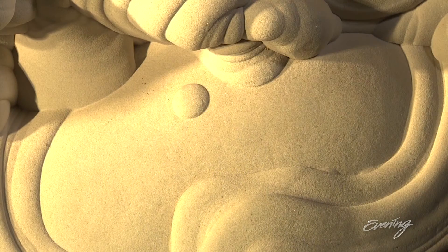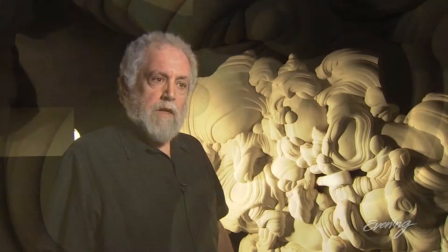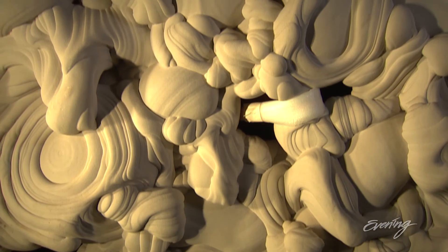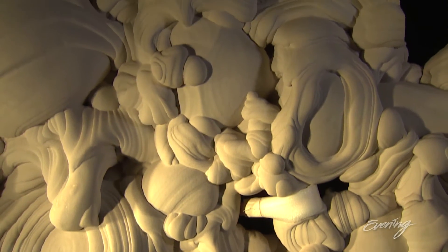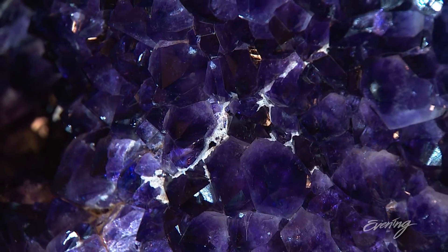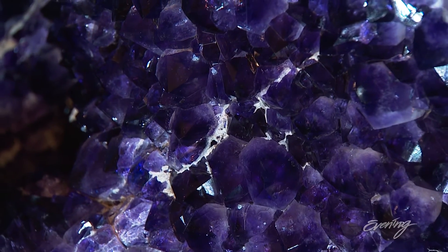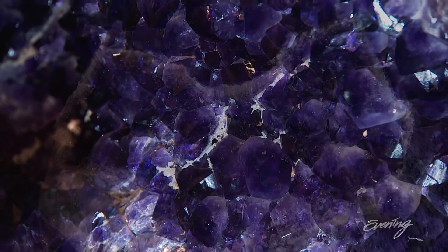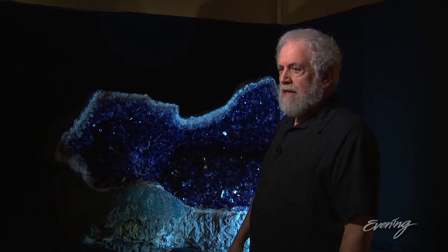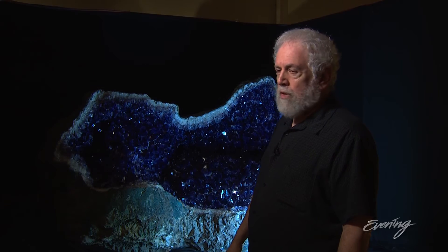These were found in a sand quarry in Fontainebleau, France, and they're 2-million-year-old sculptures formed by water. The water was swirling over itself and literally in moments solidified and turned itself into stone. This is a 3,800-pound amethyst cave from southern Brazil, and it was discovered in an ancient volcano.